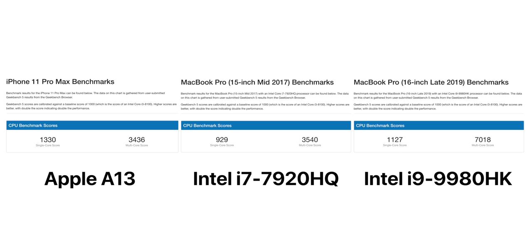CPU-wise, the iPhone 11s are even more powerful than a 15-inch 2017 MacBook Pro, and the single-core performance is even higher than on the maxed-out 16-inch MacBook Pro that just came out with the Intel 9980HK processor — which, fun fact, is Intel's highest-end laptop processor that they currently make.